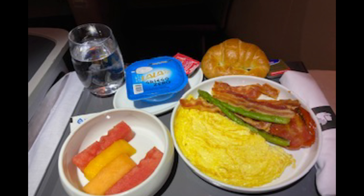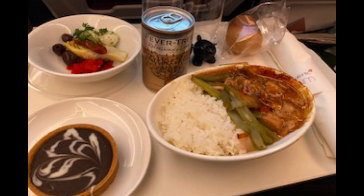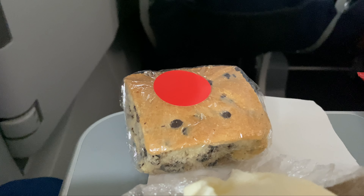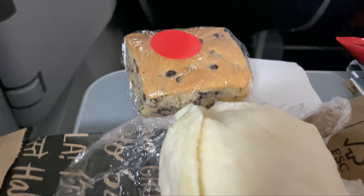Today on Meal Mondays, I'm reviewing the meal service on American Airlines flight 1558 from Lima to Miami in economy class. This is on their Airbus A321 Neo. So pretty basic here — this was a morning flight, so you're served breakfast.